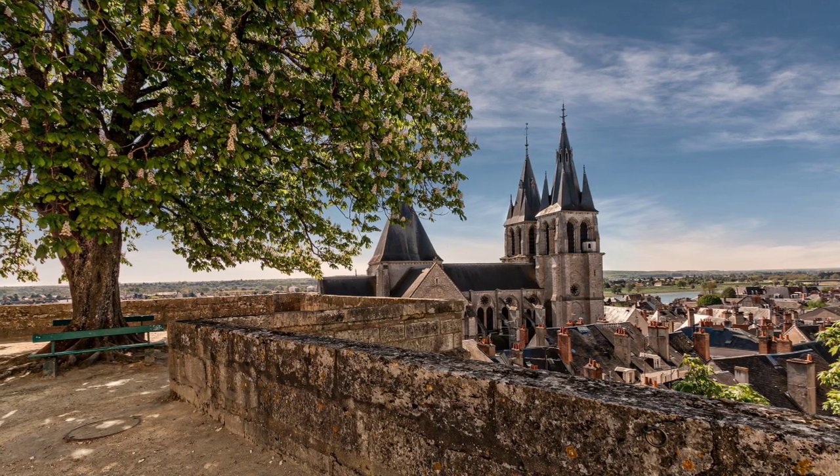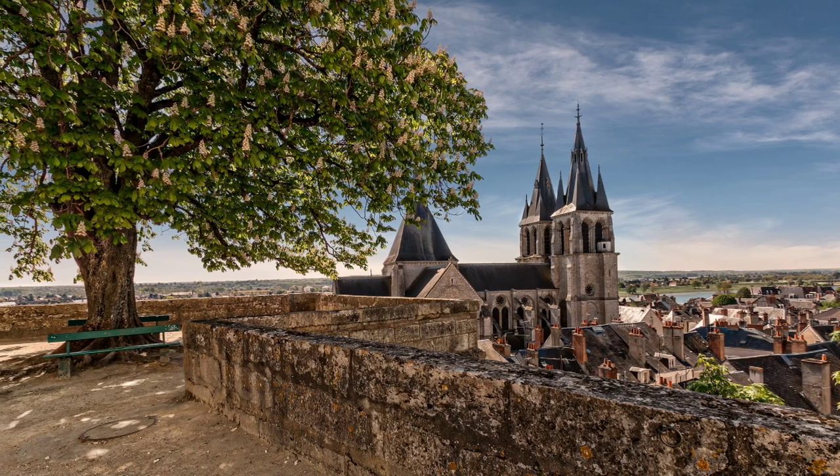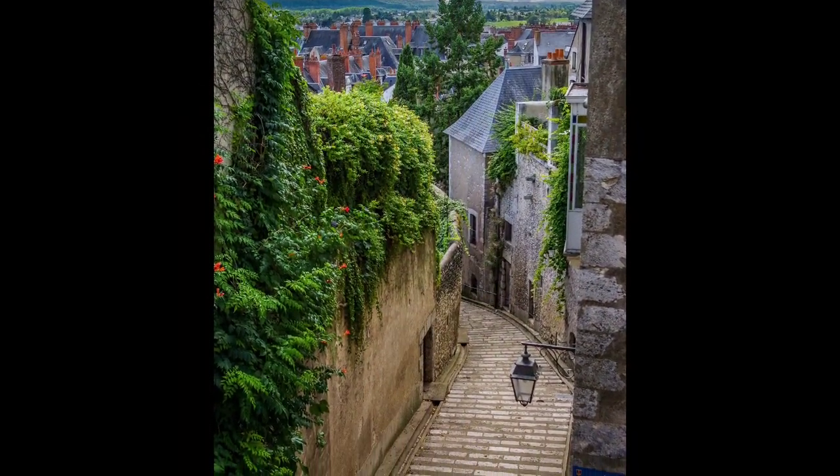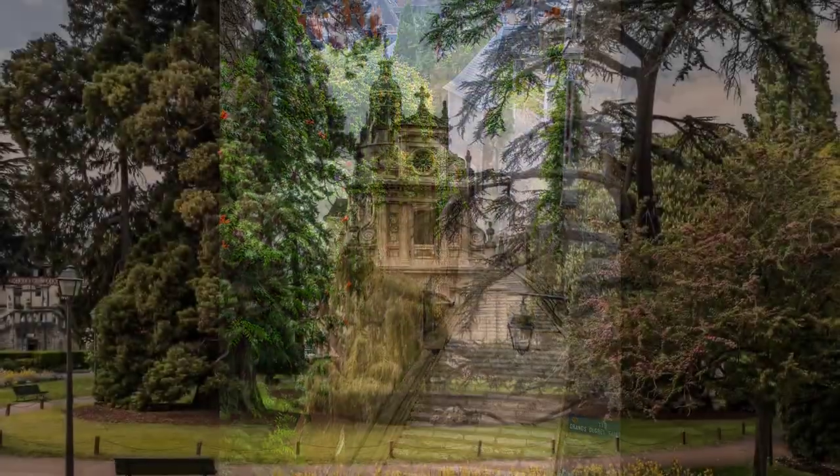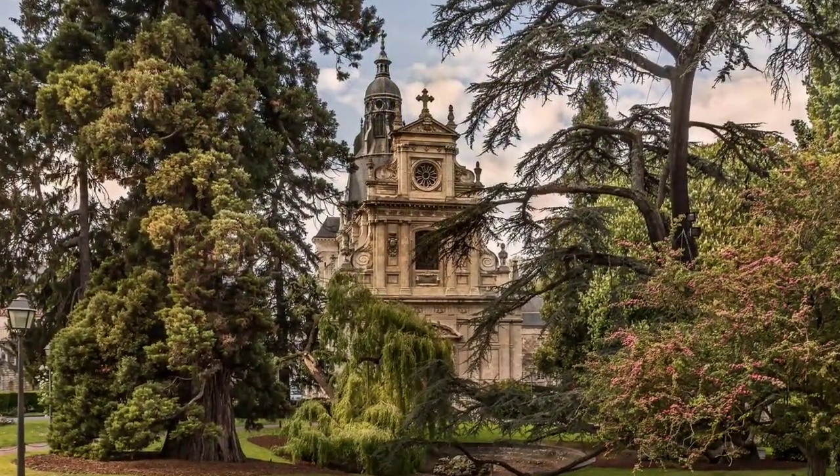There has actually been a castle here since as early as 854, when it was attacked by Vikings. Joan of Arc visited here in 1429 when she was on her way to take the army out and fight the English. She was blessed by the archbishop in Blois.